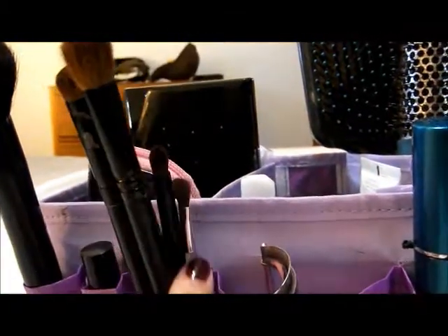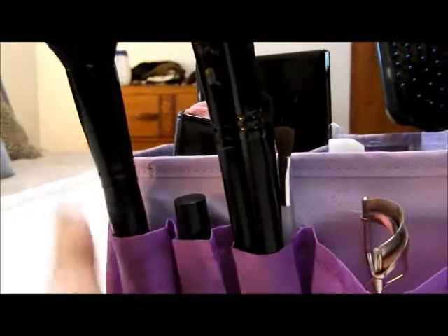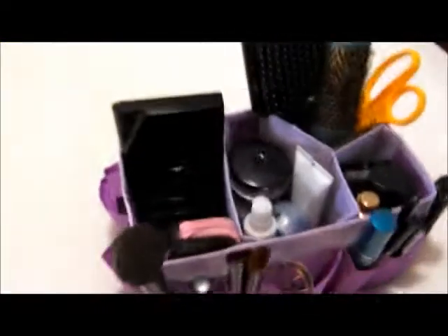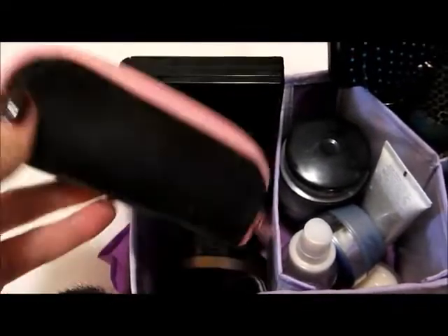My eyelash curler here, some brushes here, my concealer stick here, and this brush here. — Whoa, I just heard something really loud outside, that was scary. Anyway, in here I have this pouch which has little brushes in it. It's from Mark.